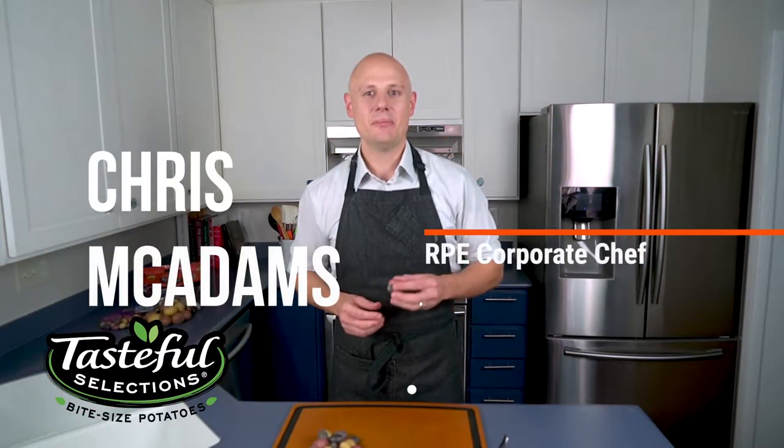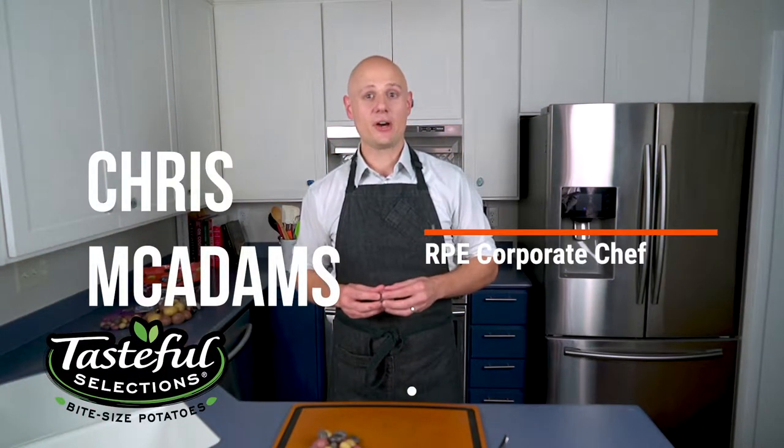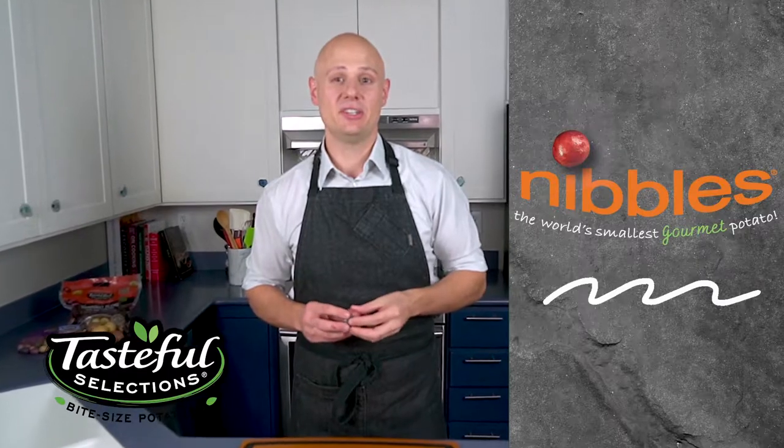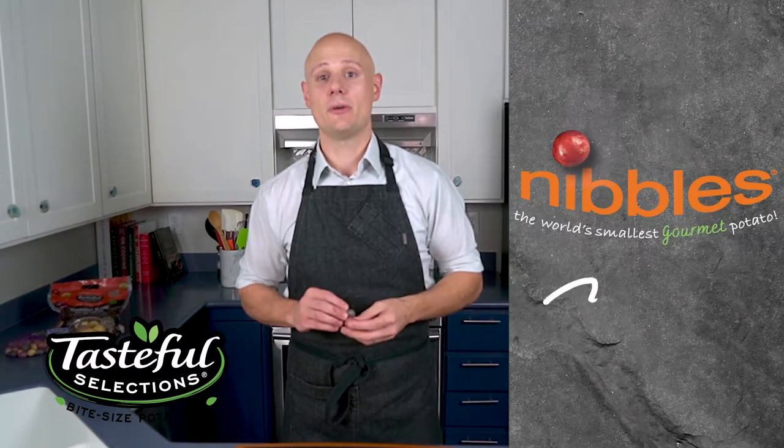Welcome and thanks for stopping by. My name is Chris McAdams, the corporate chef with RPE, and I'm here to talk with you today about the wonderfully fun and delicious Nibbles Bite-Sized Potato from Tasteful Selections, available exclusively through RPE.